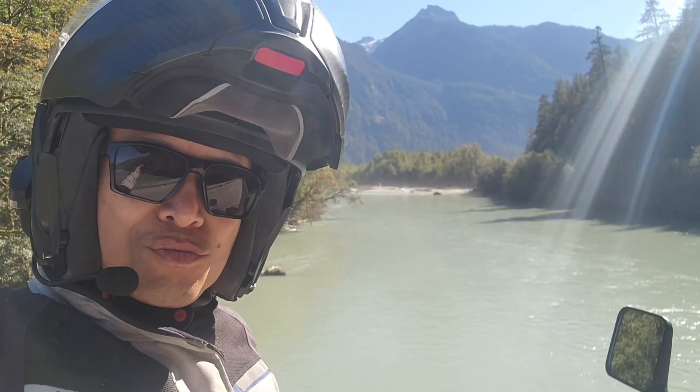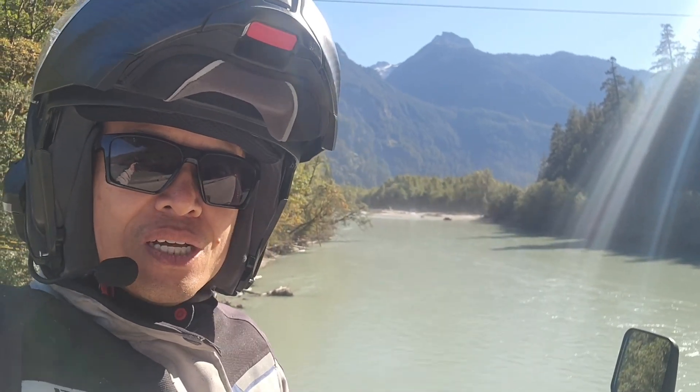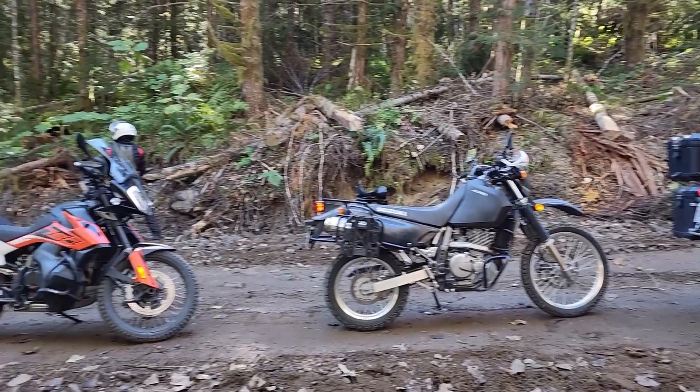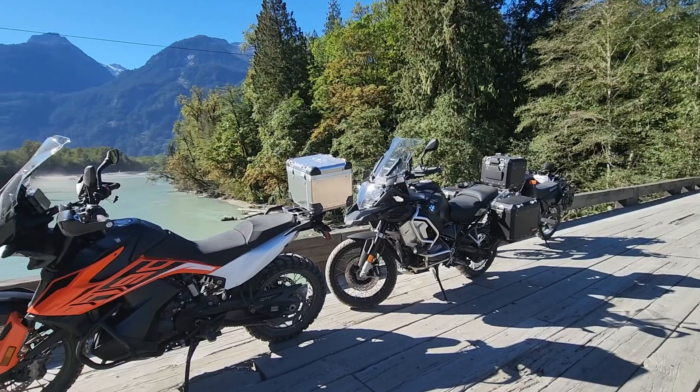Check out Squamish Valley Road and Paradise Valley Road. At the end it turns into gravel, and there are lots of little places you can go explore. This whole area north of Squamish is chock full of dirt roads, mostly logging and forestry roads. Most are fairly easy as long as you have at least an adventure bike with decent tires. I rode up on a DR650 with two buddies on a KTM 790 Adventure and a BMW 1250GS.